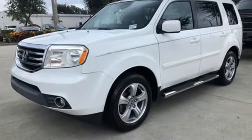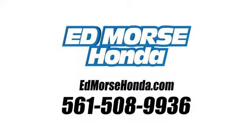You'll never know until you try. Test drive it today. Call us today at 561-508-9936.